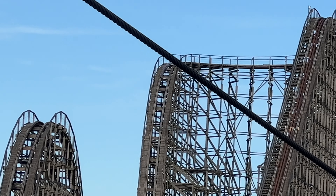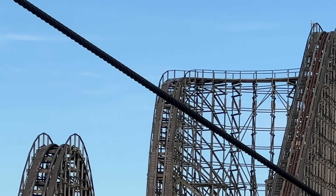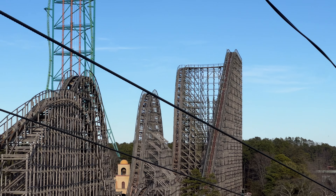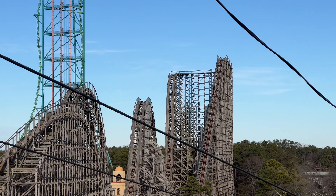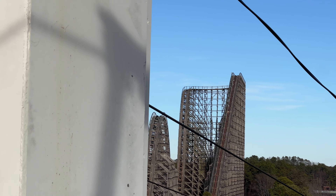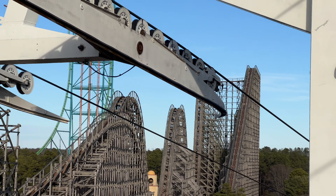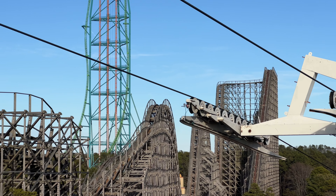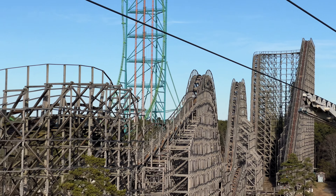We do see that coil on the bottom of the lift hill, and we will be able to see more on the return trip in just a moment. Back up we go — another good view of the track missing at the bottom of the turnaround, actually a really good view. You can see exactly where the track cuts off.